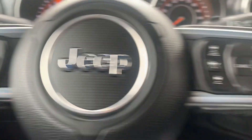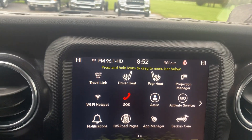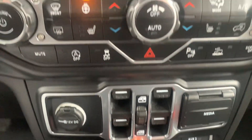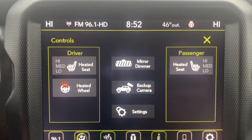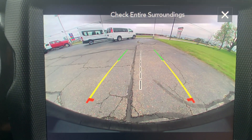It has menu controls and cruise control, center stack, four-wheel drive options, power windows, navigation, heated front seats, heated steering wheel, and a backup camera.